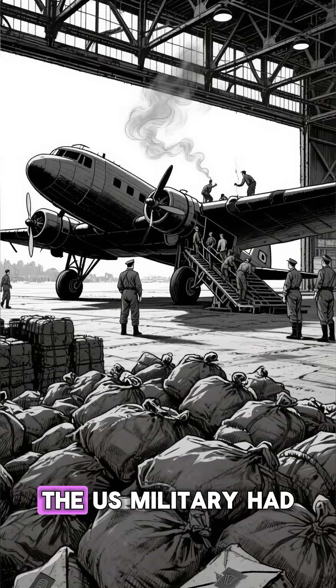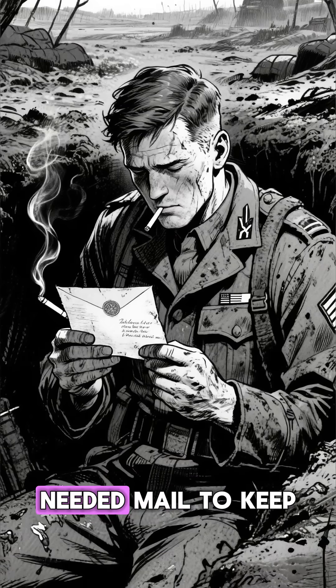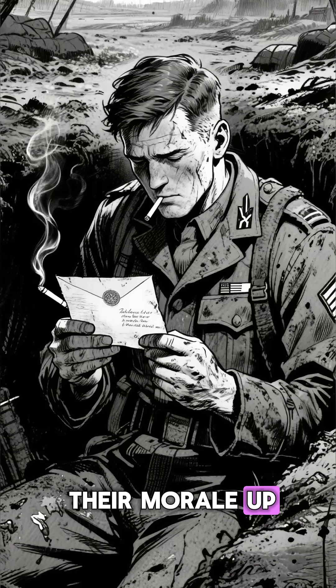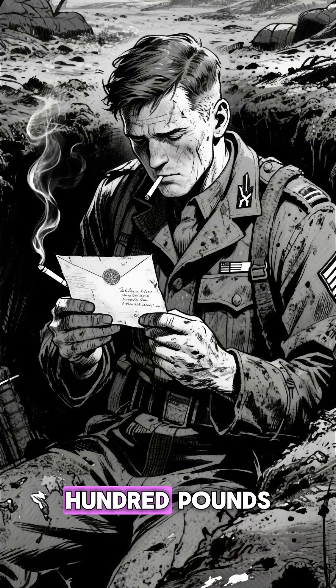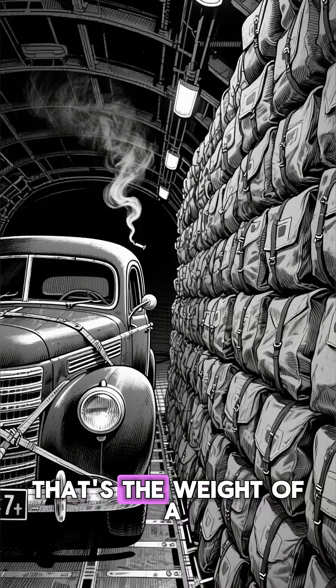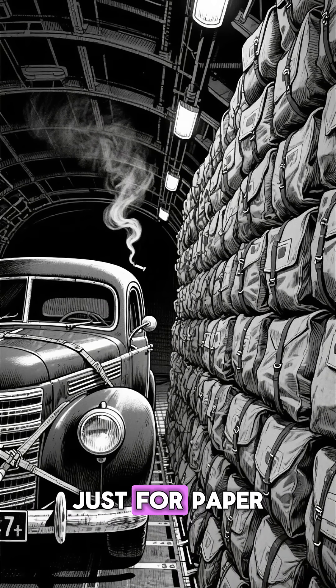In 1942, the U.S. military had a heavy problem. Soldiers desperately needed mail to keep their morale up, but just 150,000 letters weighed over 2,500 pounds. That's the weight of a whole car taking up precious cargo space, just for paper.